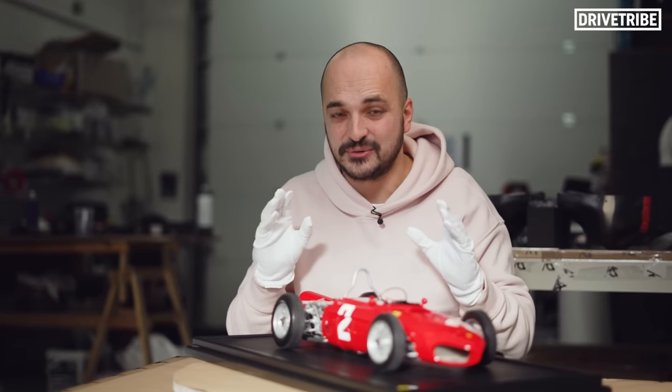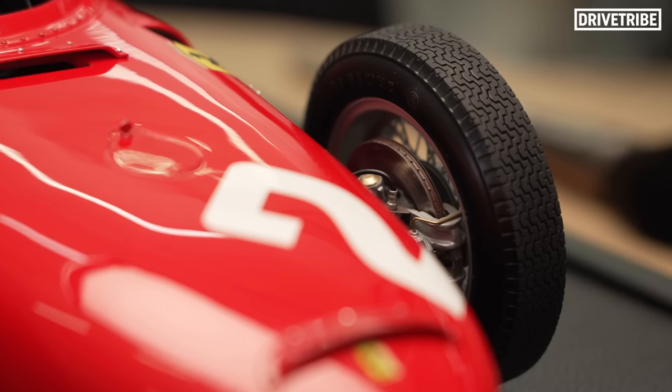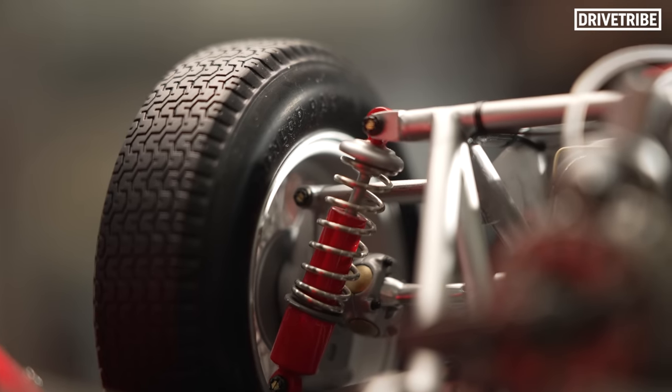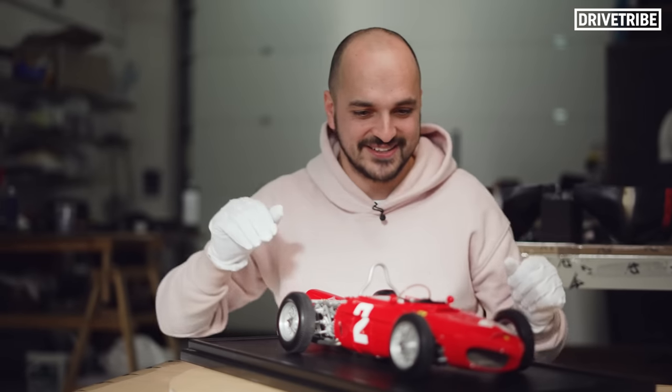The details are unbelievable. Even the drilled holes into the brake discs. Every little tooth at the back, the suspension, the brake pipes, the throttle linkage. It's just fascinating.